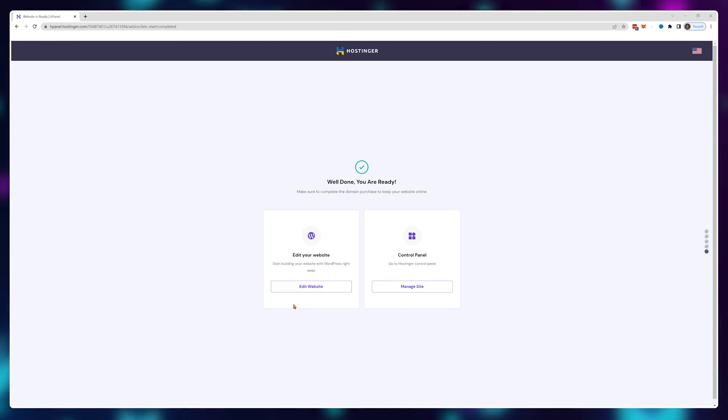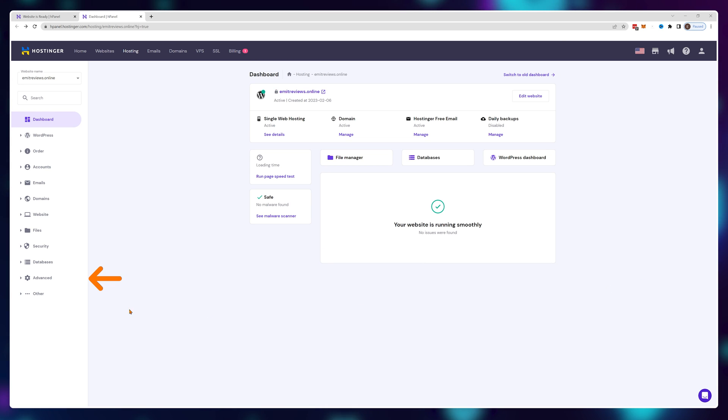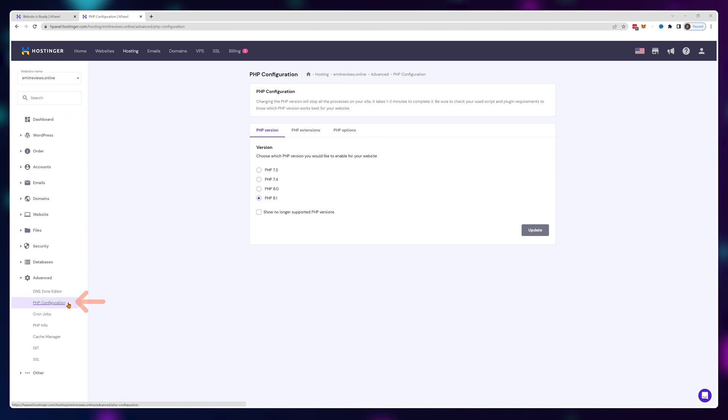This is like setting the foundation for our website. Click on manage site, then advanced, and PHP configuration. Make sure PHP 8.1 or newer — depending on when you watch this video — is selected.